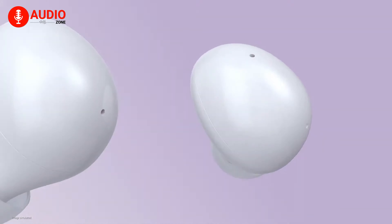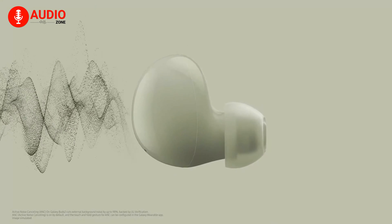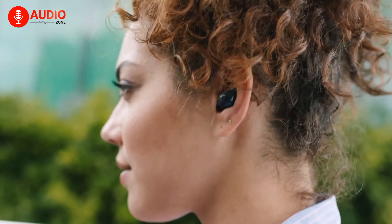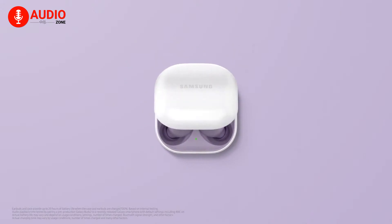Looking at the inside, the Buds 2 has been integrated with two-way drivers — a woofer and tweeter in each bud — delivering crisp, clear high notes and deep bass. And of course, you're getting active noise cancellation as well as an ambient sound mode, which alongside protecting your ears from chaos, lets you adjust the surround sound as well.